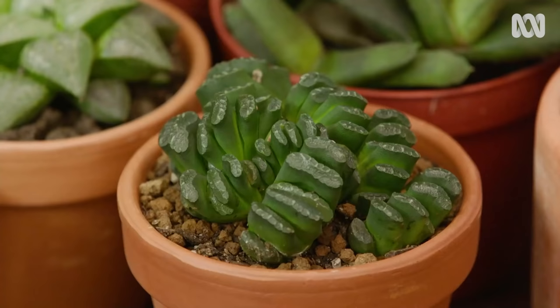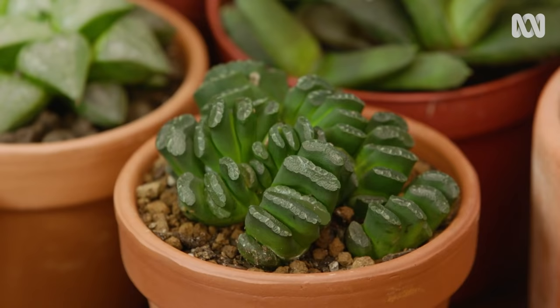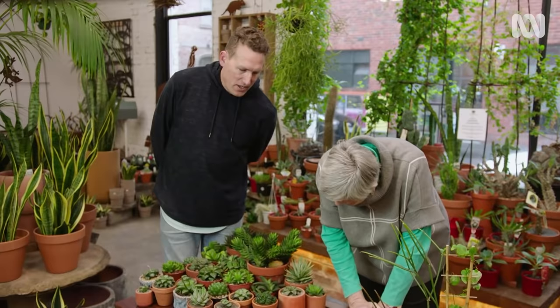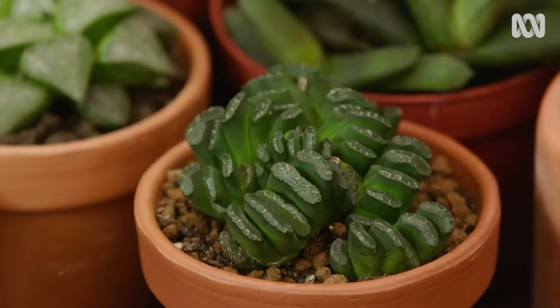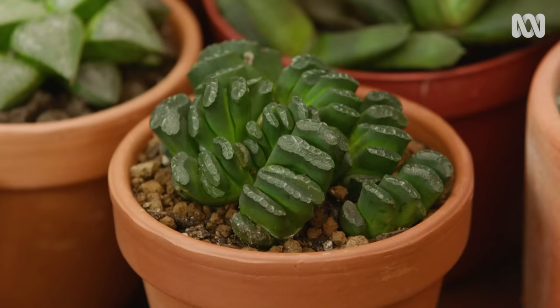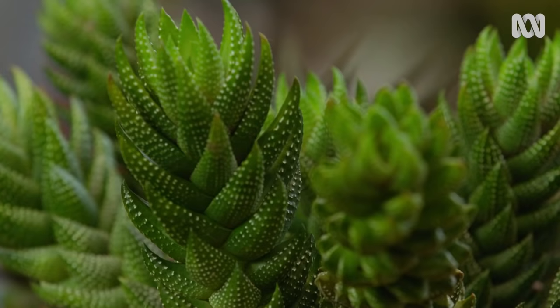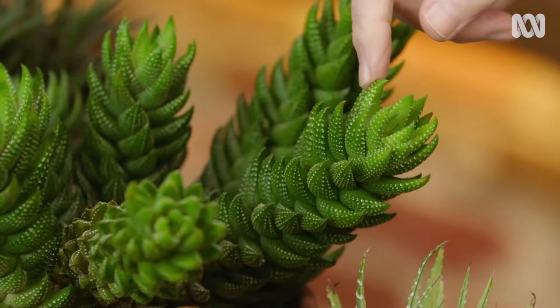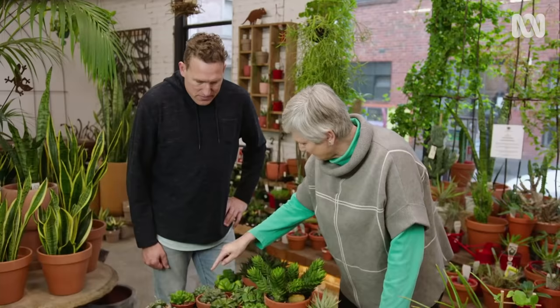Some of them are just extraordinary. This one here is Haworthia Truncata. The Truncata types are some of the more collectible. Why is that? They're very slow growing, which always adds to the collectability of a plant — something like this you're probably looking at eight, nine years. It has lovely beading on the leaves.